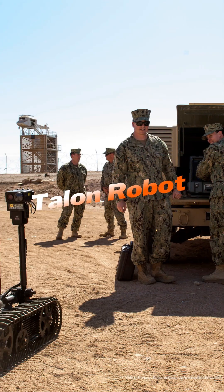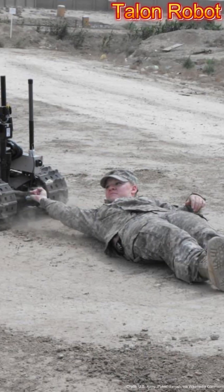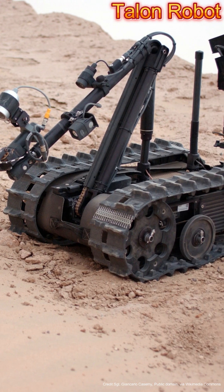The Talon Robot by iRobot is one of the most widely used armed robots in the U.S. military. It can be equipped with a variety of weapons such as grenade launchers and machine guns, and is used for disarming explosives and suppressing enemy fire.